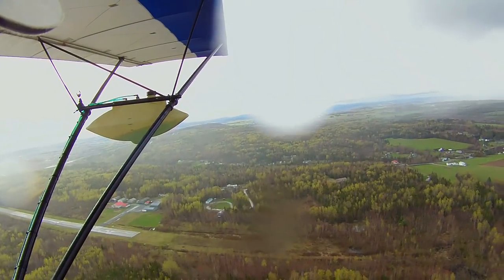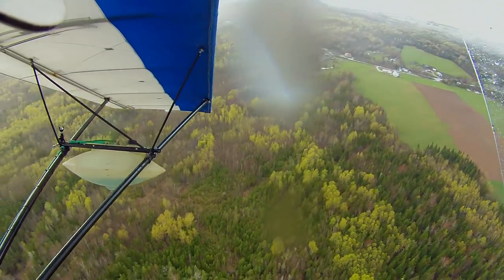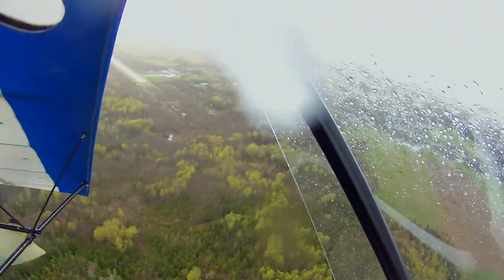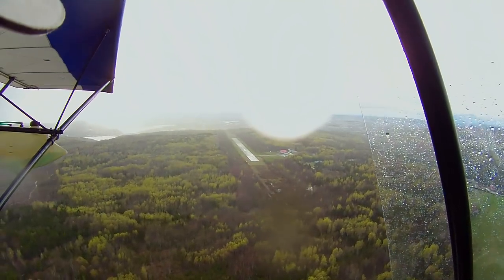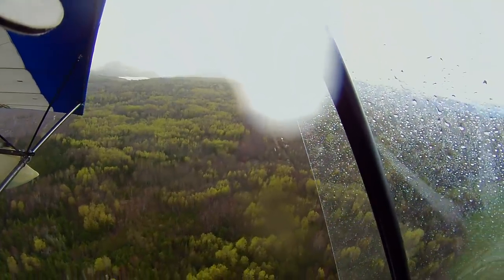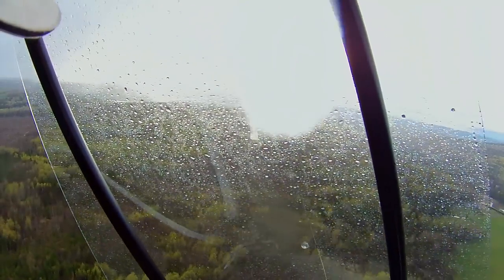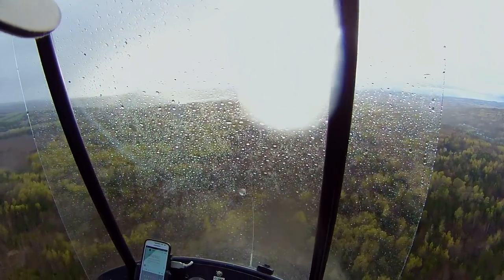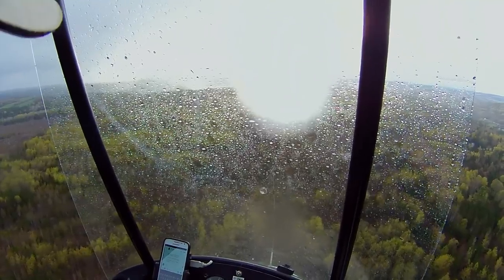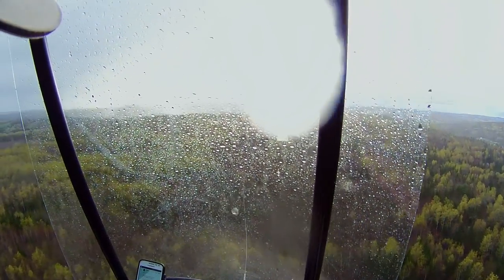I've only got a couple gallons of gas. I'm going to try to keep my turns coordinated so I don't get rain in the face — because otherwise I can get rain in the face because I've got no doors. Flying in the rain with no doors — that's probably going to be the title of the video. Unfortunately I've only got the one camera on, but that's probably a good thing, because otherwise it might have gotten wet and shorted out. That would have been terrible.